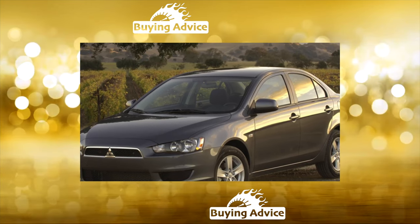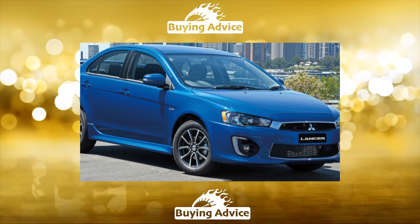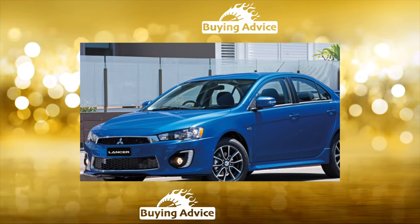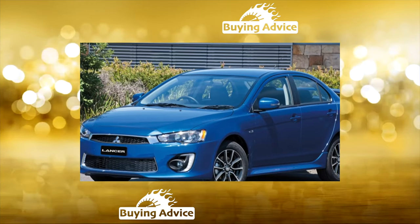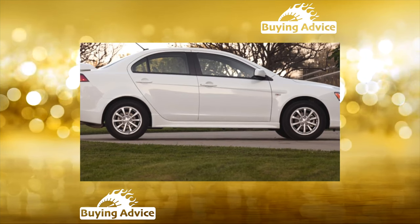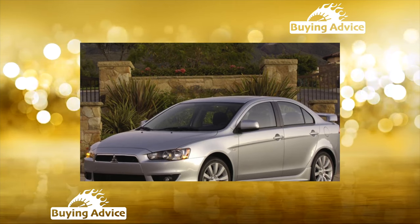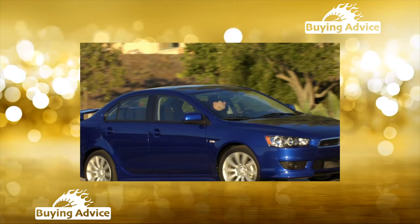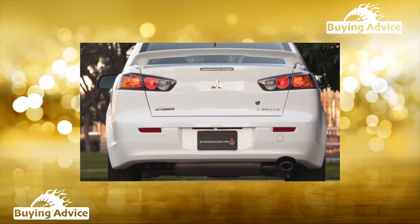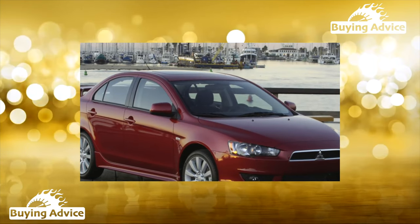As for the configuration of the Mitsubishi Lancer X, everything is more or less in order. The initial Invite trim includes air conditioning, ABS, full power accessories, heated glasses and mirrors, height adjustment of the driver's seat, and front airbags. The Invite Plus version adds a CD-MP3 radio and fog lights. The top Intense version boasts five airbags — one protecting the driver's knees — climate control, an advanced radio with a CD changer, alloy wheels, and a rear wing. Automatic transmission is available for all versions, but a stabilization system is not offered even as a surcharge.